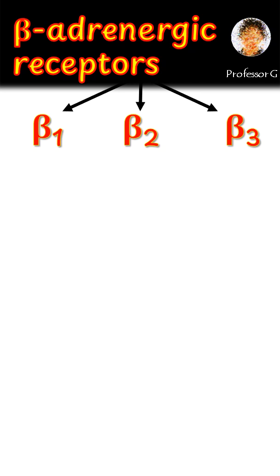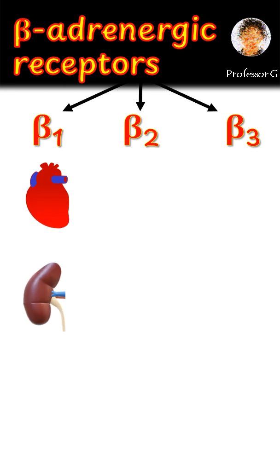Beta 1 receptors are found mainly in the heart, where they increase heart rate and contractility. They're also present in the kidney, where they stimulate renin release, important for blood pressure regulation.